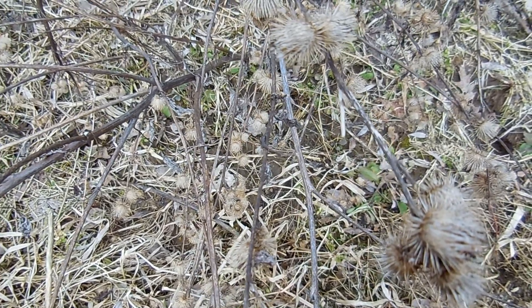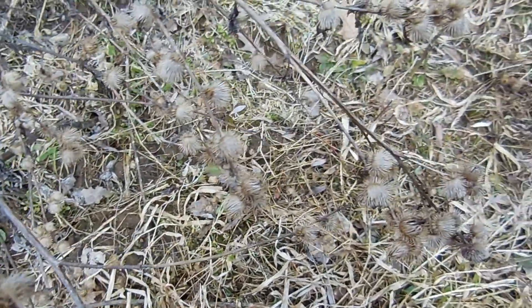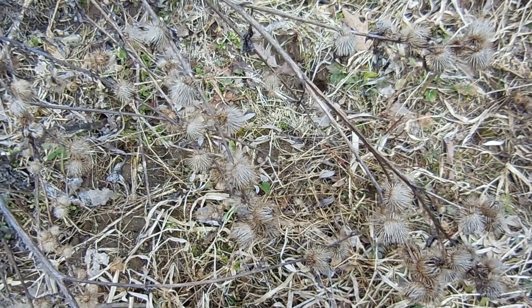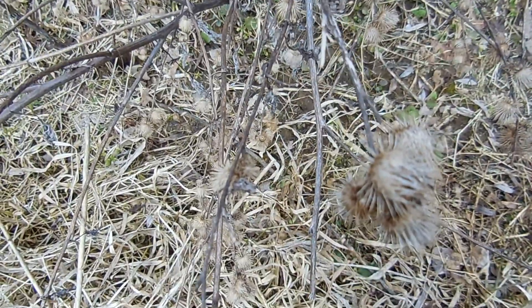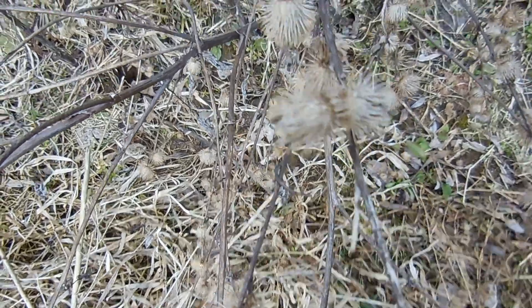I know that this is a plant of a burdock. There's lots of different types of seeds that take a ride on an animal in order to go somewhere else. Some people like to call them hitchhiker seeds.